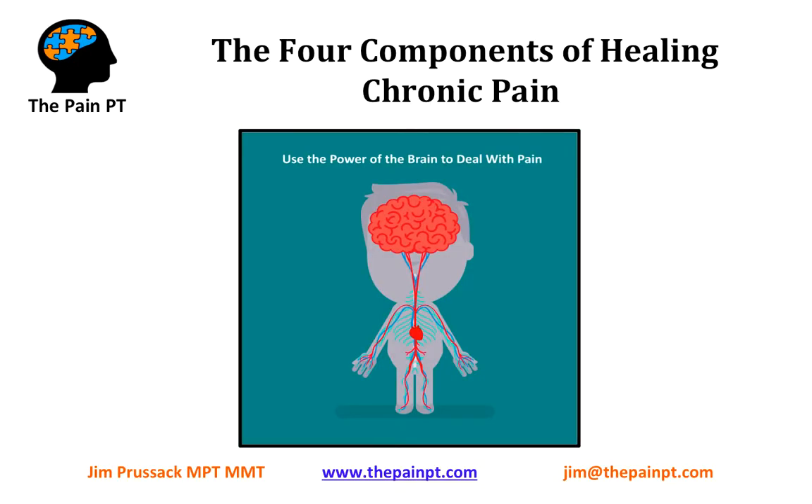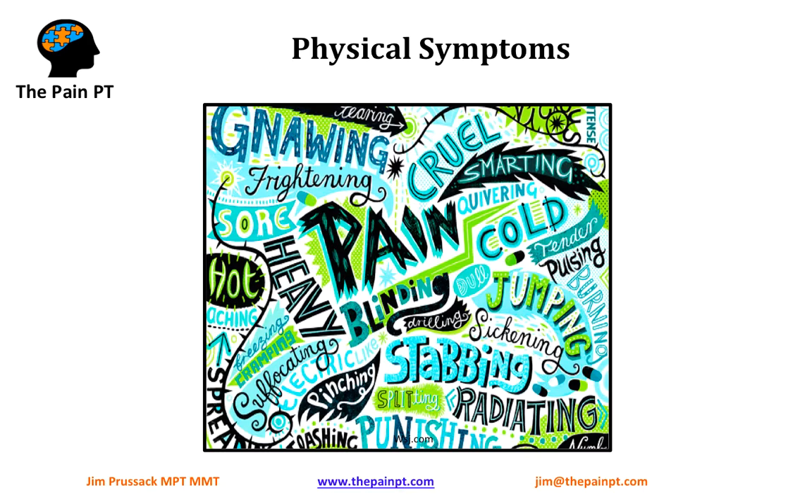Hey everybody, this is Jim Prusak, physical therapist and owner of The Pain PT. Today I want to talk to you about the four components of healing chronic pain. These are the four areas that we work with with patients in chronic pain and how we use our brain and nervous system approach. I just want to describe a little bit about each of these categories, because each of them are important in its own right in the recovery process of chronic pain.